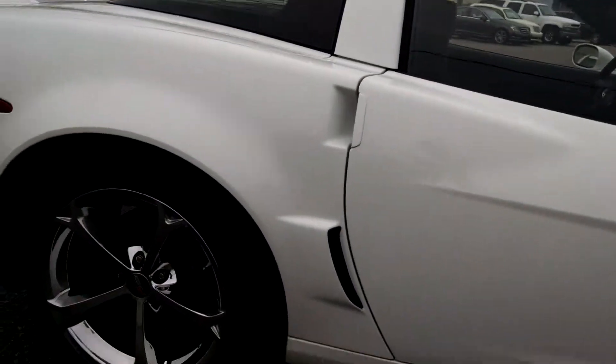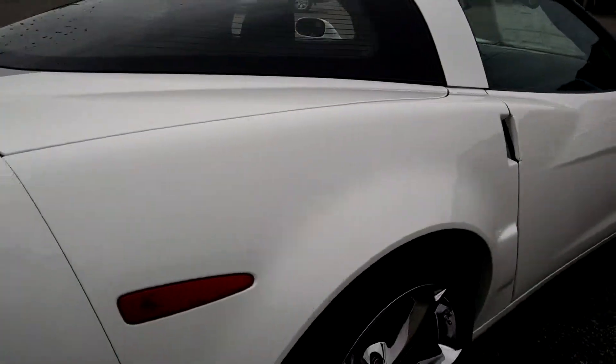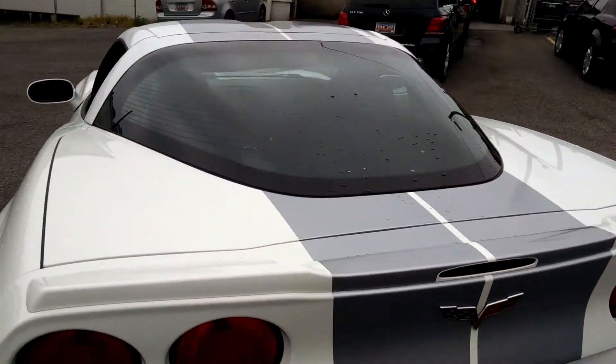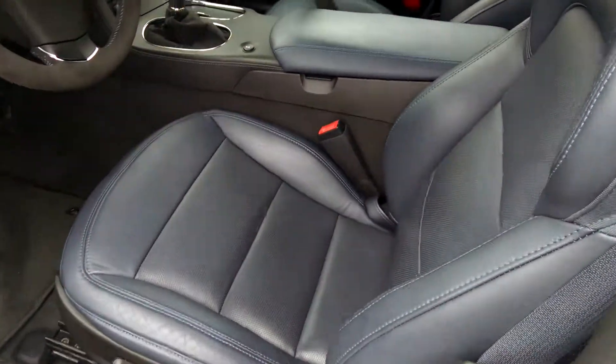Got a little break in the rain — glad I was able to get a few pictures for you. But it's a no apologies kind of a car, inside and out. Blue leather, beautiful.